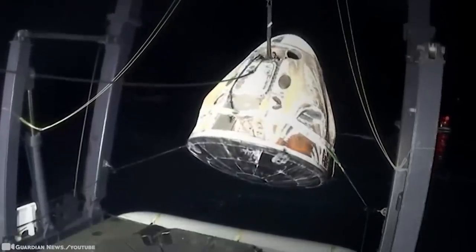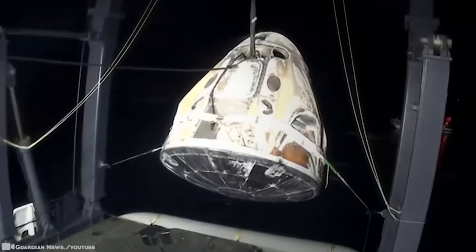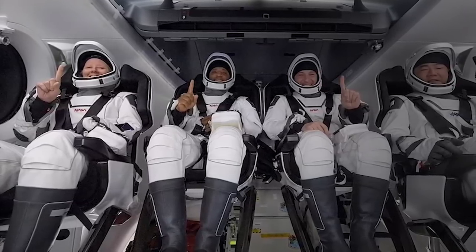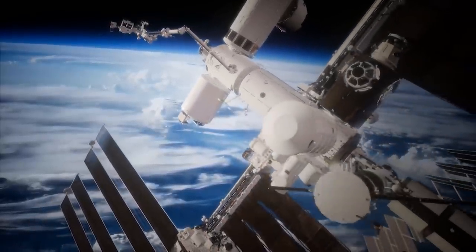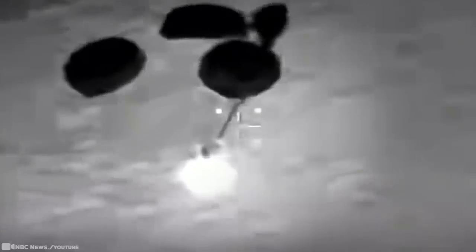SpaceX has returned four astronauts from the International Space Station, making the first U.S. crew splashdown in darkness since Apollo 8 in 1968. The Dragon capsule parachuted into the Gulf of Mexico off the coast of Panama City, Florida, ending the second astronaut flight for Elon Musk's company. The astronauts flew back in the same capsule named Resilience in which they launched from NASA's Kennedy Space Center. Their 167-day mission is the longest for astronauts launching from the U.S., with the previous record of 84 days set by NASA's final Skylab station crew in 1974. High offshore winds forced SpaceX to pass up daytime landing attempts, so they switched to a rare splashdown in darkness to take advantage of calm weather.